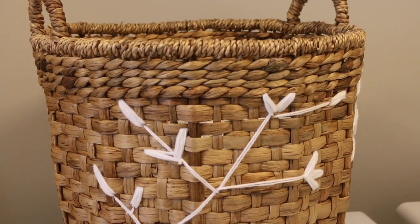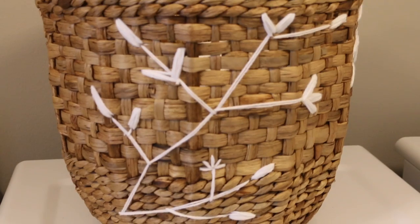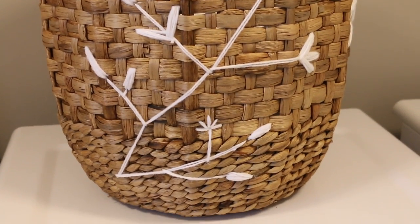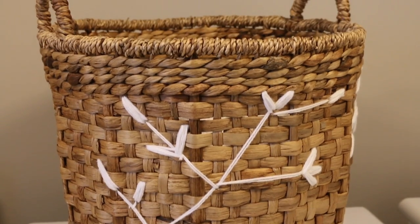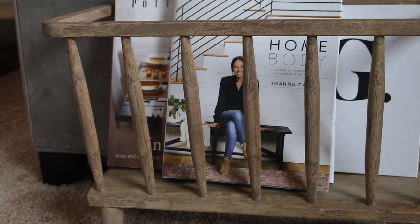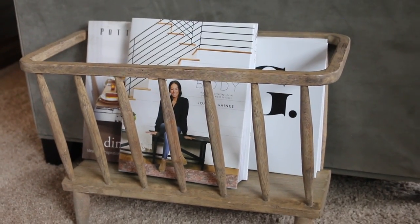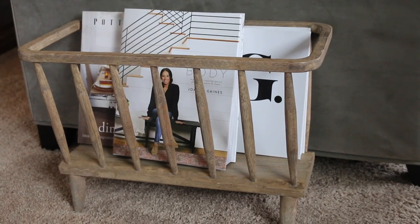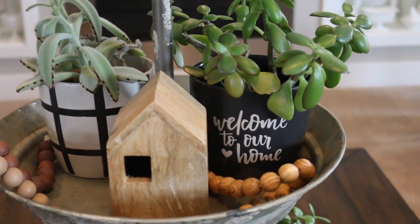I also found this lovely water hyacinth basket by Threshold from their spring collection, which I added to my laundry room. And this is also part of their spring line — it's a magazine rack or book holder. I just love the rustic look and feel of it.